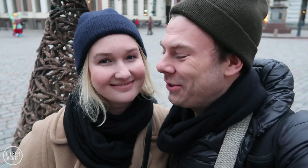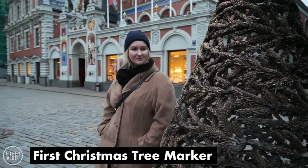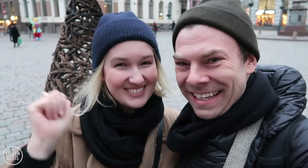We've just left the House of the Black Heads and come across this cool Christmas tree, which marks the spot where the first ever Christmas tree in Riga stood in 1510. For people who love Christmas trees, this is pretty cool.